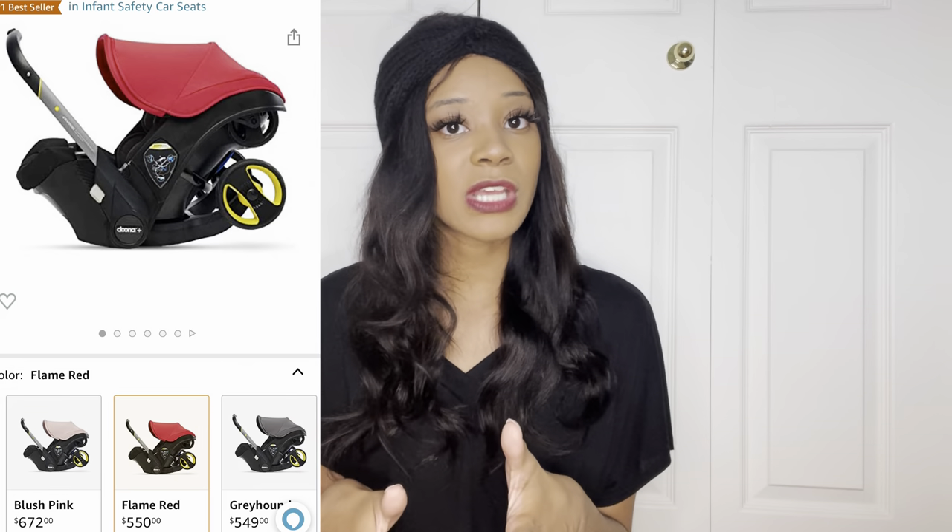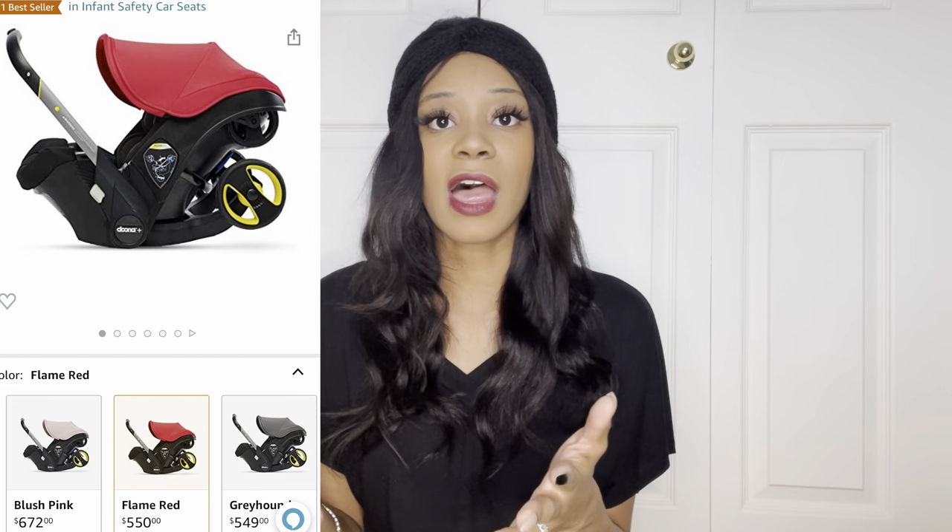The first thing I want to talk about is the price. This is a pricier item. We actually didn't buy it brand new — we had a budget of no more than $400. Brand new it is $550, and you can buy it online from numerous places including Amazon and Duna's website. We looked around and I came across a Facebook Marketplace post where she wanted $350 for it. The great thing was it was red, which was hard to find.